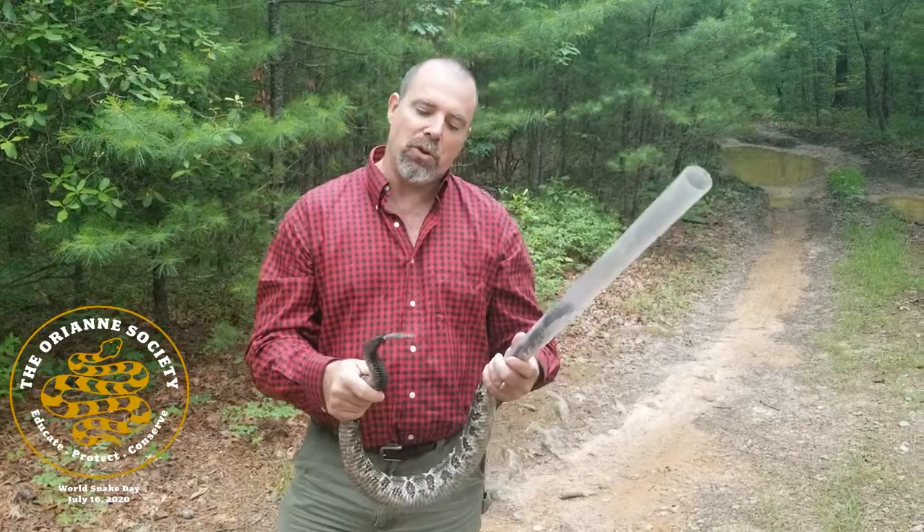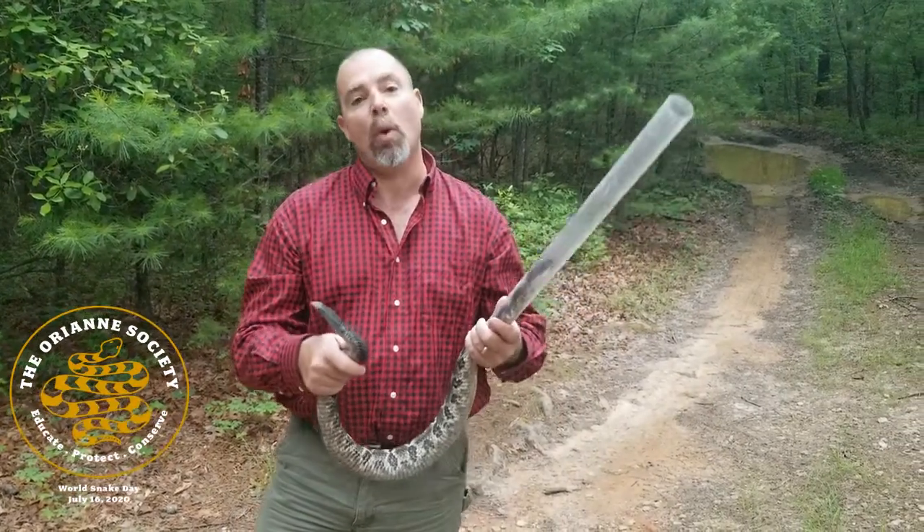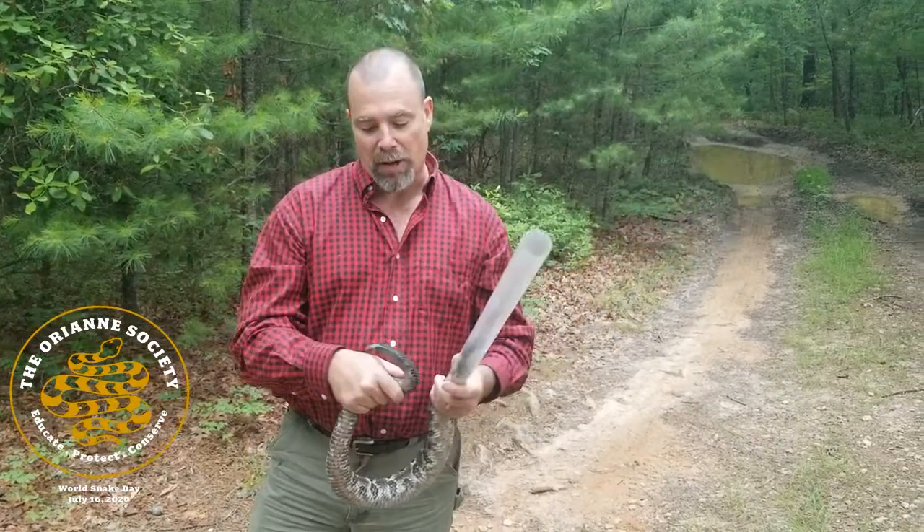We don't actually know the true purpose or why these evolved, but it's thought that they evolved as a warning system — to warn potential predators, and to warn large ungulates that could step on them.